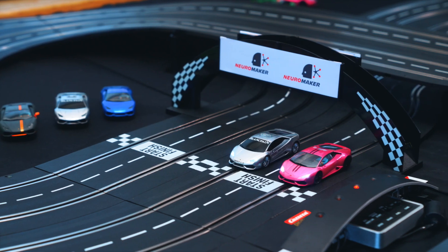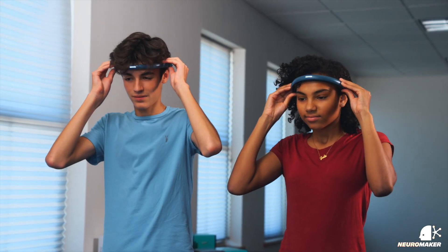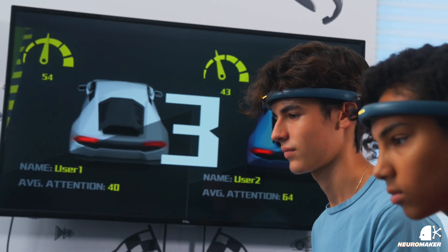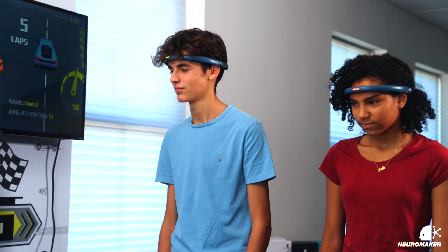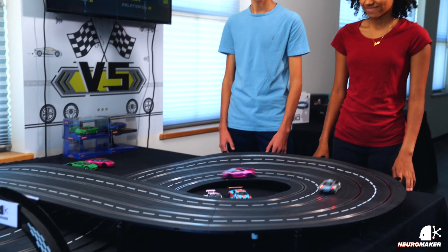Introducing Neuro Racing, a hands-on slot car race powered by your brain. Neuro Racing is powered by an advanced EEG headband used by Olympic and professional athletes, e-sports teams, workplaces, universities, and thousands of K-12 schools across the world.